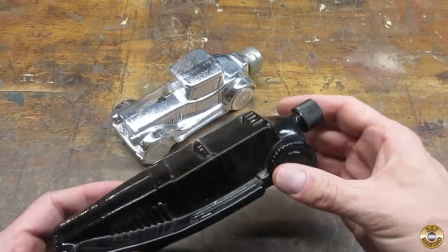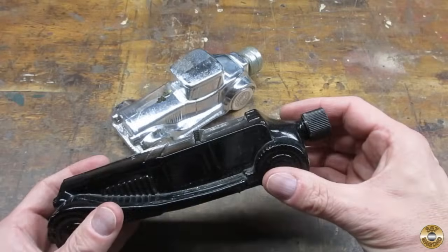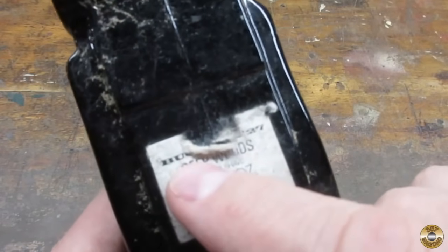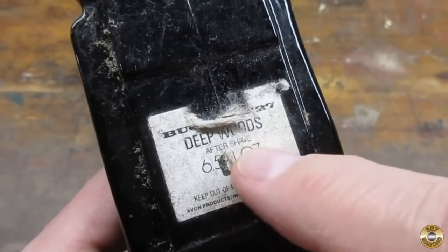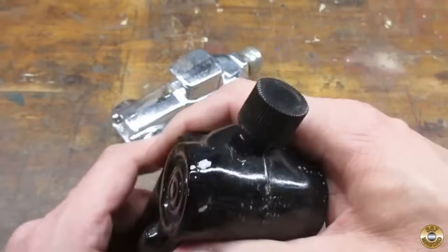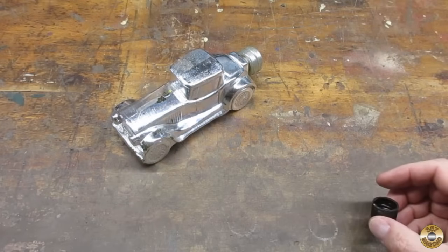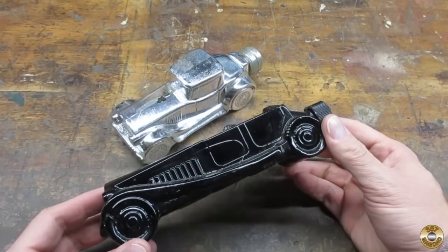This one I believe is missing a part. I think that says Bugatti 27 — Deep Woods aftershave. I don't see a year molded into this one. That one smells like elderly gentleman.